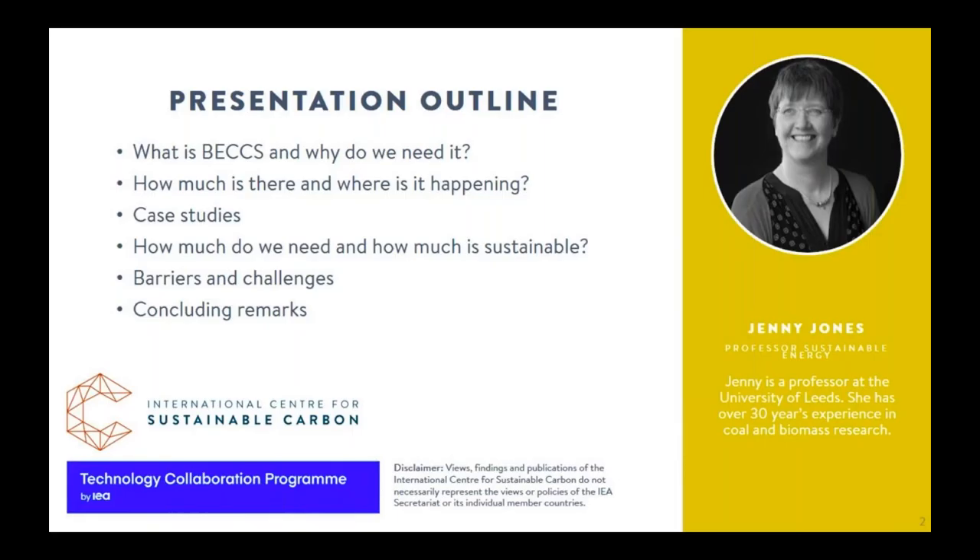In this presentation I hope to answer several questions: What is BECCS and why do we need it? How much is there? Where is it happening? I'll briefly talk about two case studies, then discuss how much BECCS can be done sustainably, and briefly discuss some of the barriers and challenges before some concluding remarks.